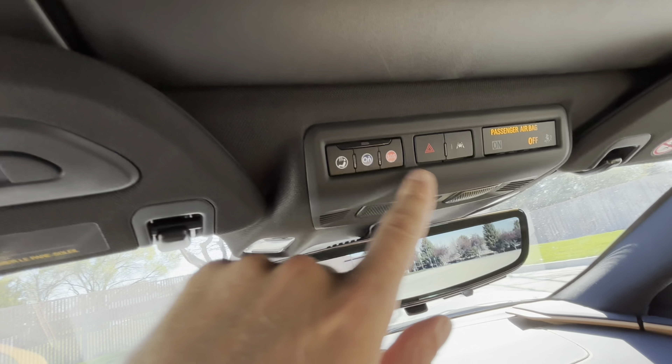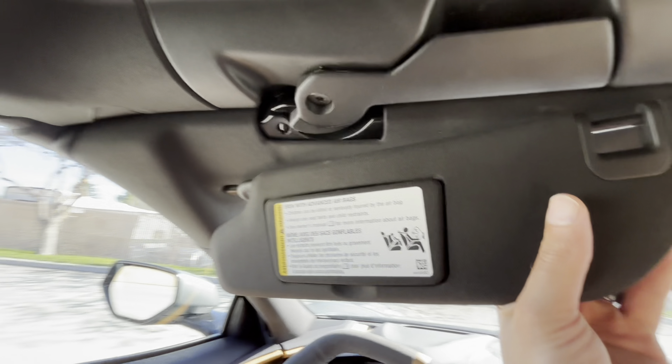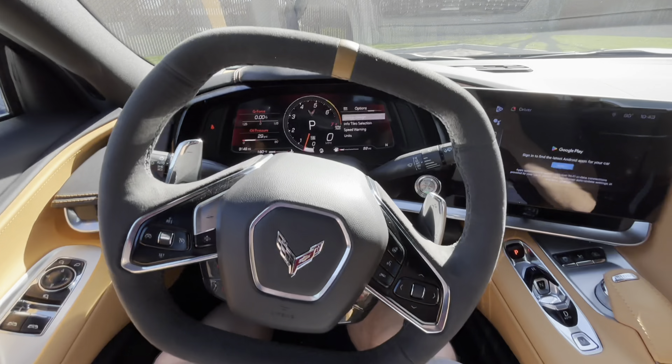Some speakers, OnStar settings, garage door settings, and then you have some LED lighting when you check yourself out. And it even slides — pretty cool. With that, let's turn it off and I'll show you the hatch.